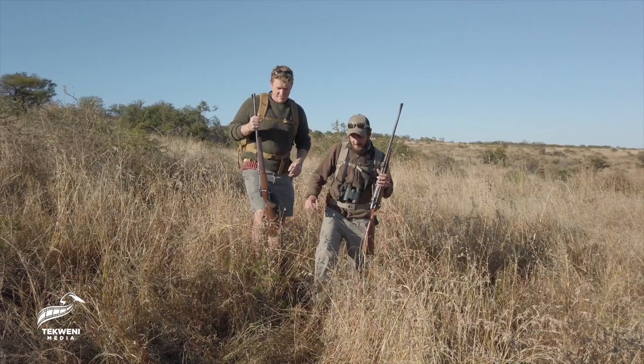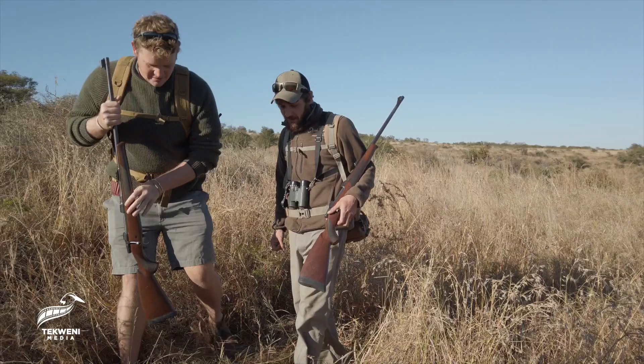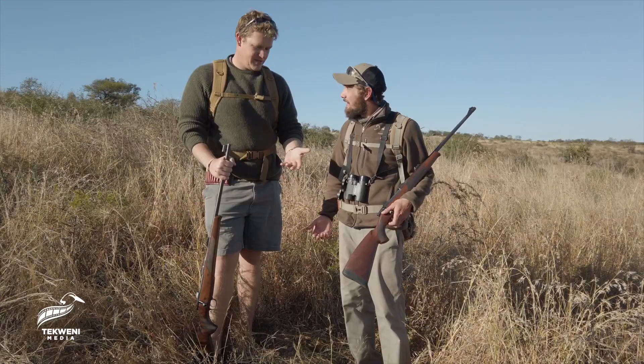Hey, what did you spot? So I know we're looking for ellies this morning, but we've got to keep in mind that Nabiti is a big five reserve, so there is a possibility of bumping into other things. 100% — just like you've done now.